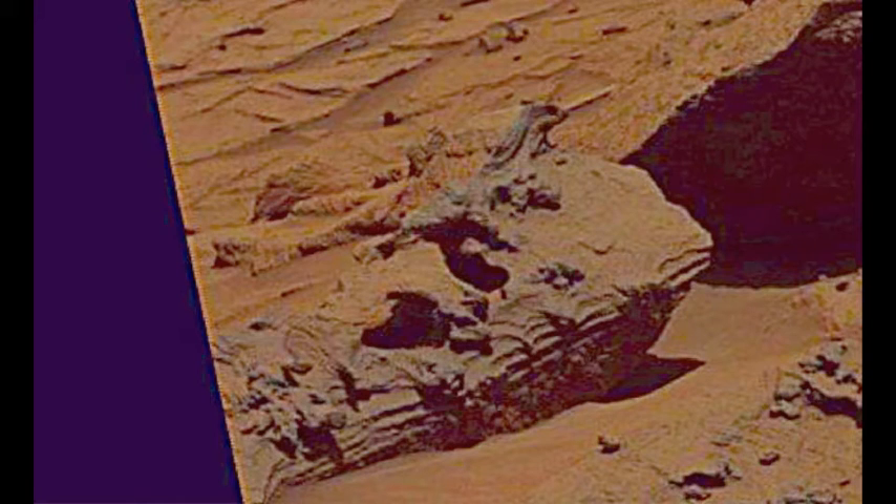This is a very popular Mars anomaly photo. It's usually referred to as a lizard sitting on top of a rock. I guess some could say that, but I don't. I have a little different perspective, and I'm going to show that in the next photo here.